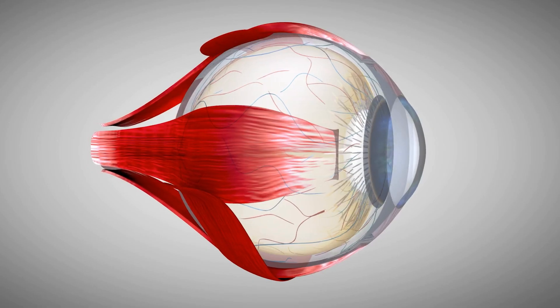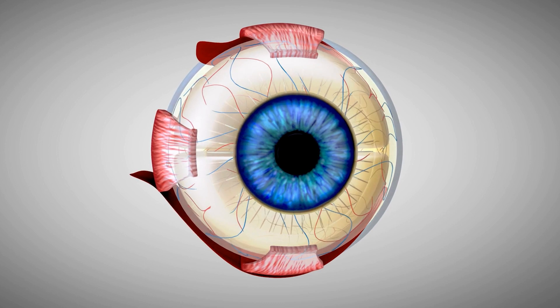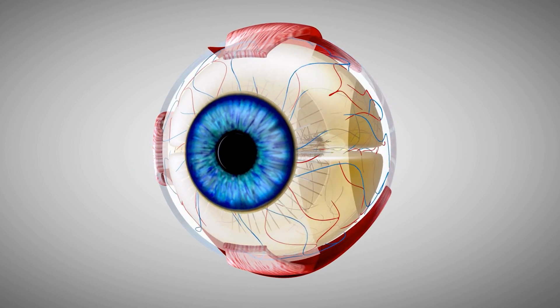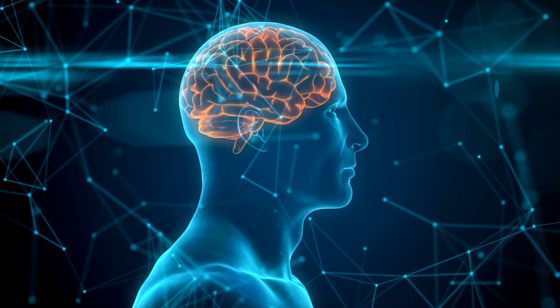When this simple reaction happens, doctors can understand that the eye's retina, which receives light, is functioning normally, and as a result the optic nerve is also functioning normally, and therefore the vision centers in the brain are also functioning normally.